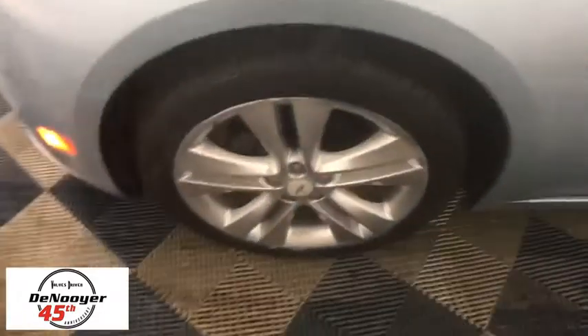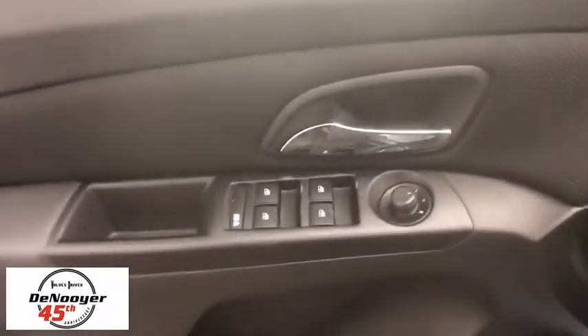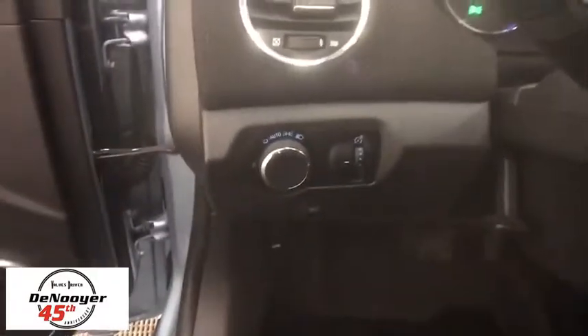Traction control, dual airbags, power steering, AM-FM stereo with CD player and MP3 WMA capability, power windows, CD player, security system, rear window defroster, electronic stability control, compass.